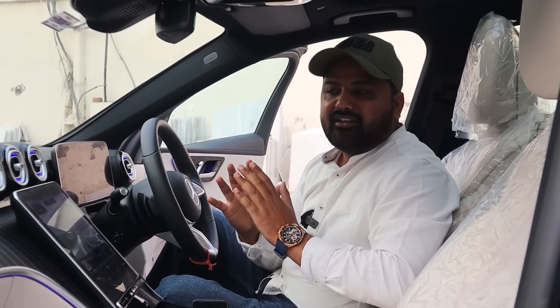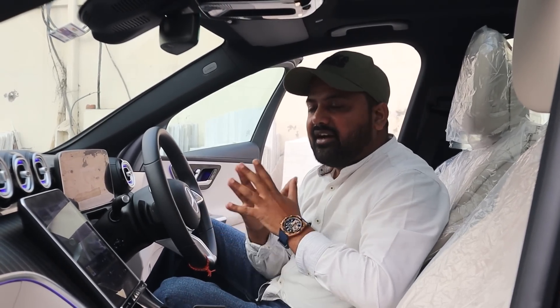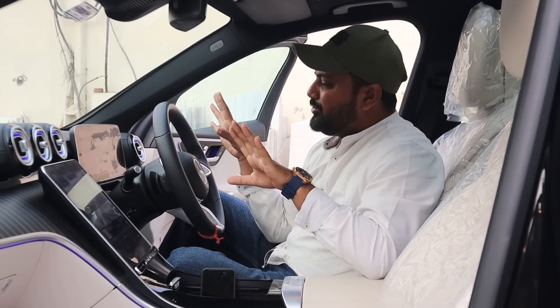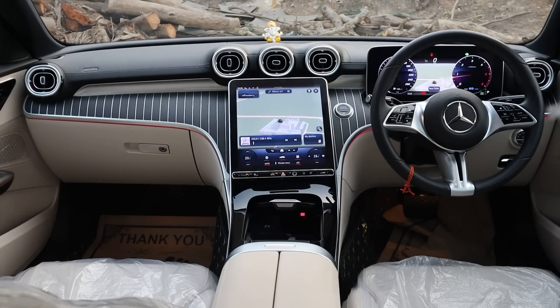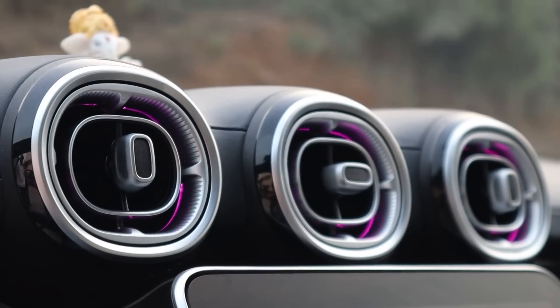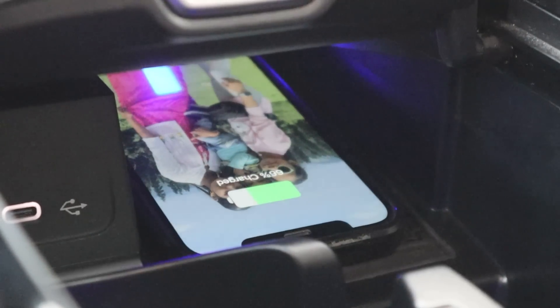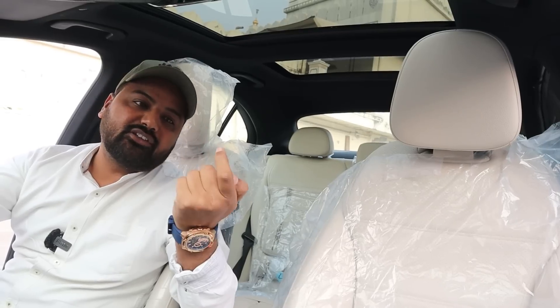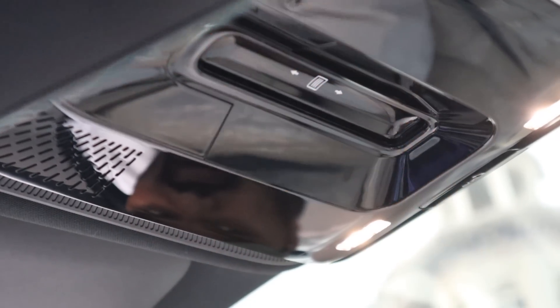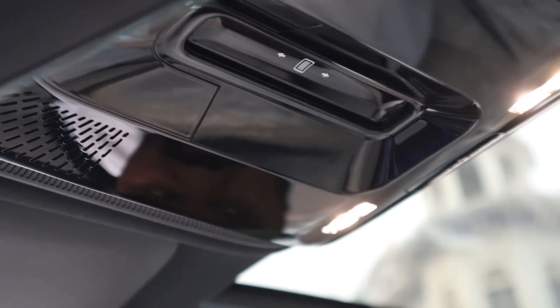After sitting in this car, you feel like the money was well spent. Mercedes has done a lot — like a rear AC vent, a wireless charger as an option. The sunroof feature has also changed. What was the old method? You had to push a button. Now it is only a sensor. I will click the sensor and the panoramic sunroof opens.